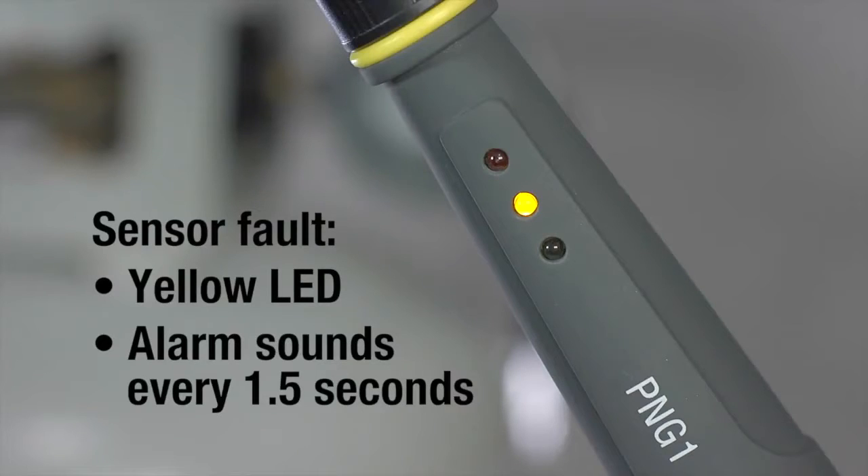For safety, if there is a sensor fault, the yellow LED lights and the alarm sounds every 1.5 seconds. If the battery is low, the detector will beep every 30 seconds.